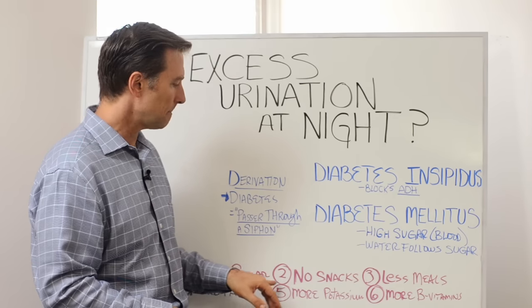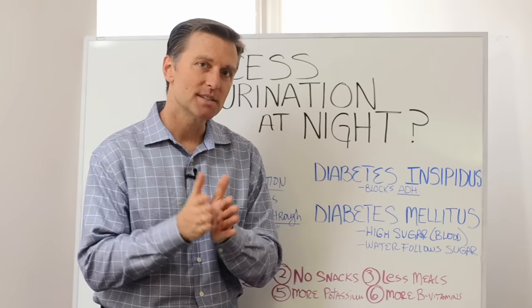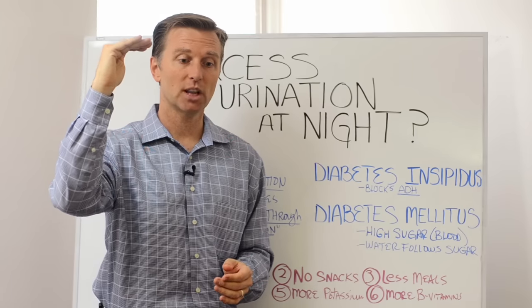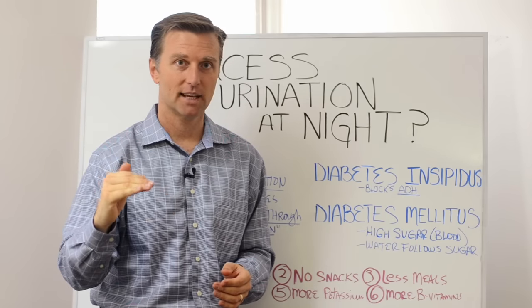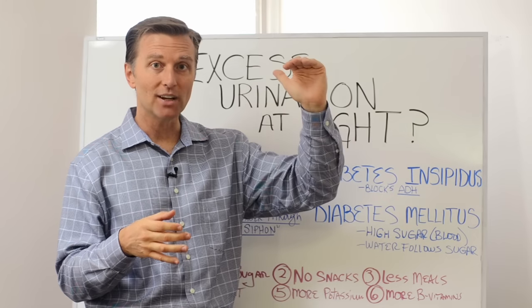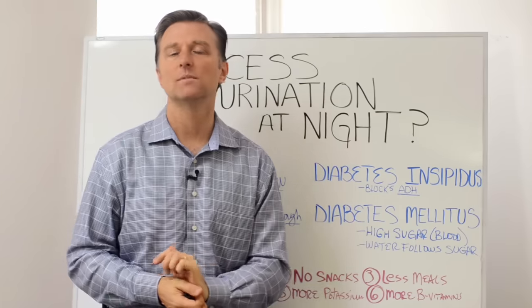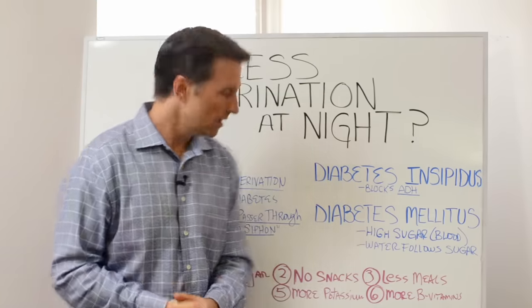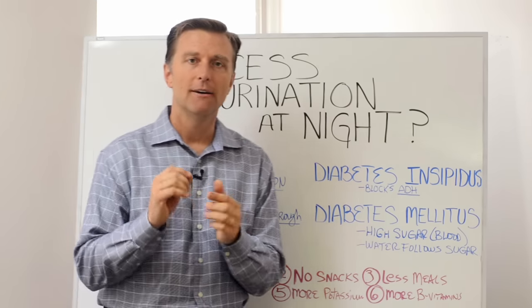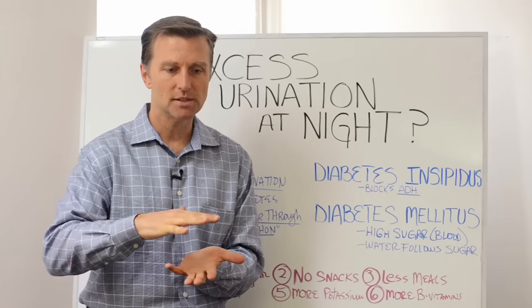Number two: no snacking between meals. Why? Because even if snacks are healthy, snacking does increase insulin. What we want to do is lower the insulin, because people with a pre-diabetic condition have a resting insulin five to seven times greater than a normal person. Number four: more fat. Fat is the only thing that will not trigger insulin too much — it kind of keeps insulin down.